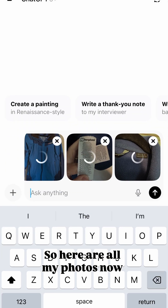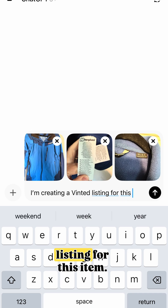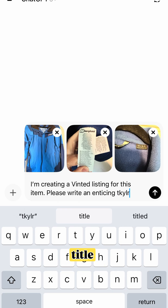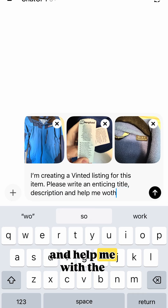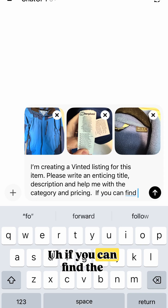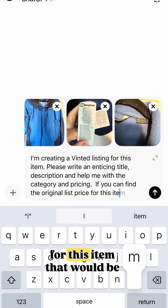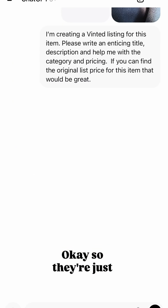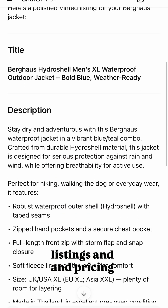Here are all my photos now — just letting them upload. So I'm going to write my prompt. I'm going to say: 'I'm creating a Vinted listing for this item. Please write an enticing title and description and help me with the category and pricing. If you can find the original list price for this item, that would be great.' Giving it the prompt and telling it what we're doing, so it knows there's a slightly different style for vintage listings and pricing.